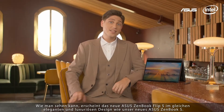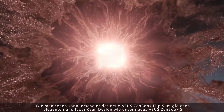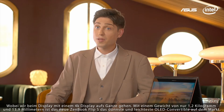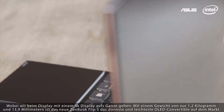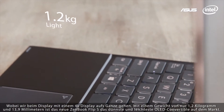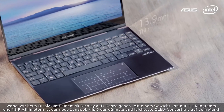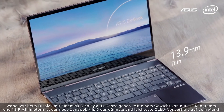As you can see, the 2020 ZenBook Flip S receives a visual makeover giving it the same elegant luxurious design as our premium ZenBook S. And display-wise we're going all out with a 4K OLED panel. With a weight of only 1.2 kilos and a thickness of only 13.9 millimeters, this makes the 2020 ZenBook Flip S the thinnest and lightest OLED convertible on the market.